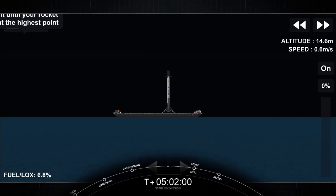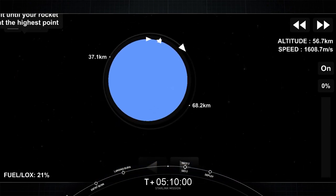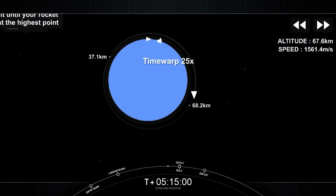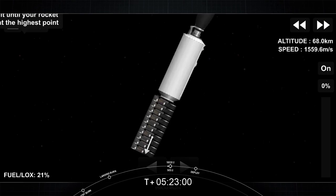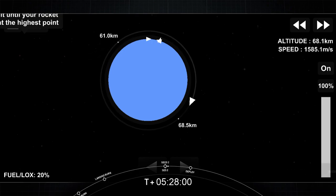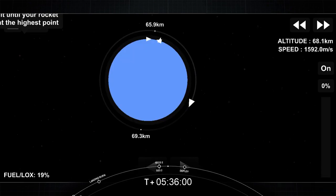And now stage two is going to coast in this orbit. Look at this animation showcasing where we are in the coast phase. We'll see you back here at T-plus 45 minutes for a second stage relight. Welcome back to the webcast for Starlink Mission 20, or second engine start two. It's going to be a very short one second burn of our MVAC engine. Successful startup. We have another coast phase before we deploy our batch of Starlink satellites. We'll see you back here at T-plus one hour and four minutes.